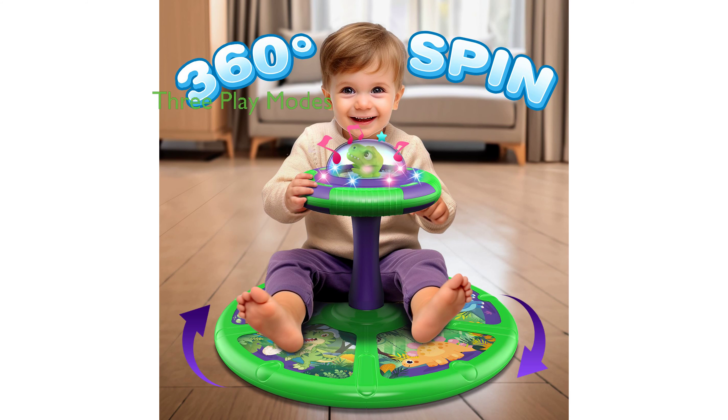The Sit and Spin toy offers three play modes, including a light mode with soft flashing lights and a music mode with upbeat tunes, providing a variety of entertainment options.